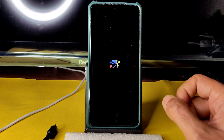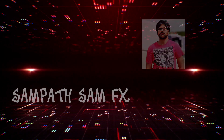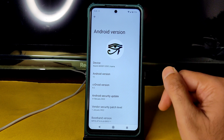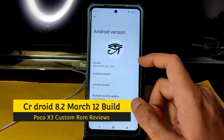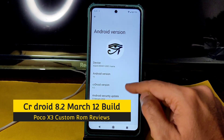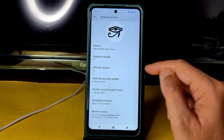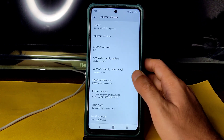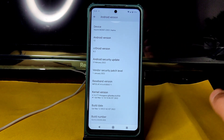It's booted into crDroid. In this video let's see what the bugs and features are and how the BGMI gameplay is, particularly in Sanhok and TDM. Welcome back — this is Sampath, you're watching Sampath's Fix Custom ROM Reviews. This is the Poco X with Android version 12 and crDroid version 8.2. The security patch is 5th February 2022, vendor security patch 1st January 2022, and kernel is 4.14.271 Lineage-wise kernel.